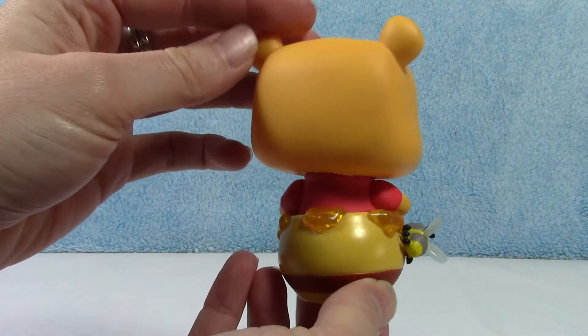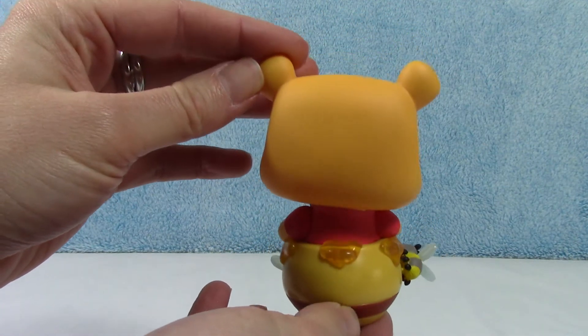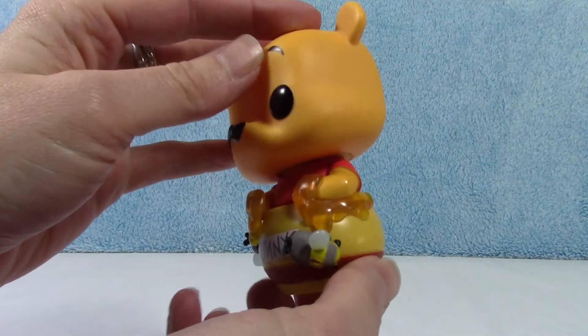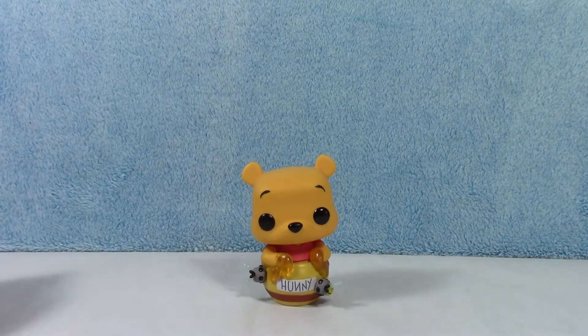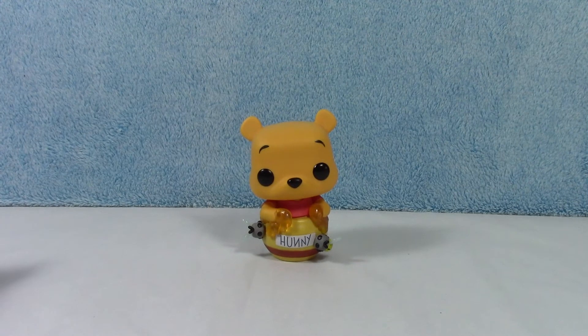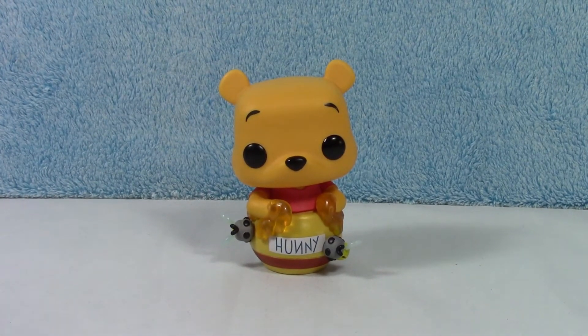Alright, let's do the quick spin around. You can just see the honey dripping out of the jar. So cute, I love it. I love that he's sitting in the jar — so adorable. He is cute little Winnie the Pooh camped out in a honey jar. I love it.